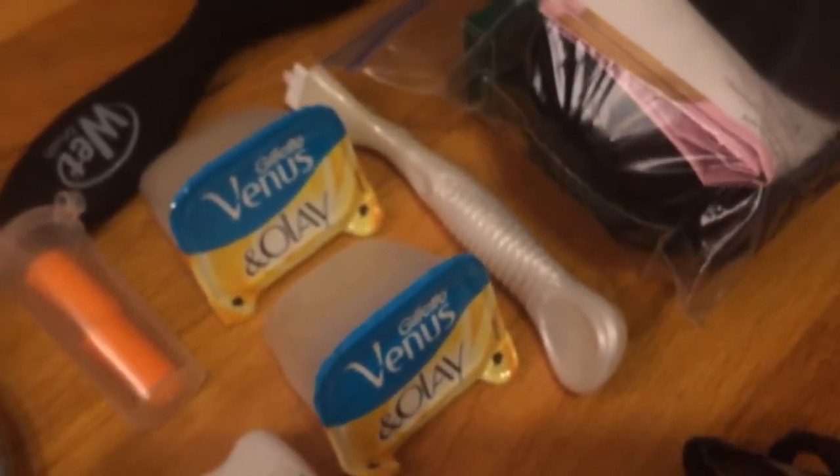Some razor heads and a razor. This is basically a hair kit — it has a donut to do my hair with and a bunch of hair bands. The green thing has a bunch of bobby pins and the pink envelope things are hairnets. Then we have a brush and lint rollers.